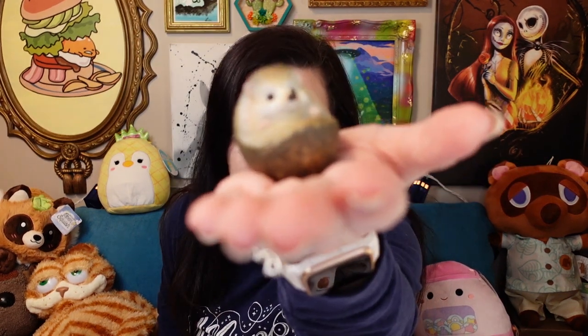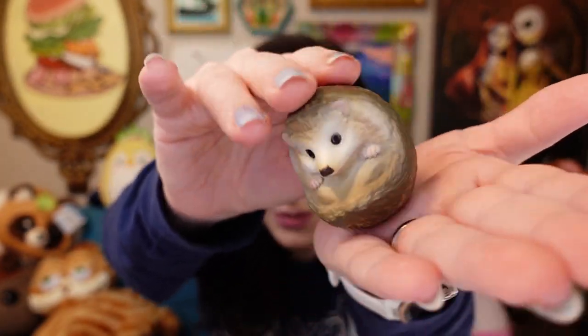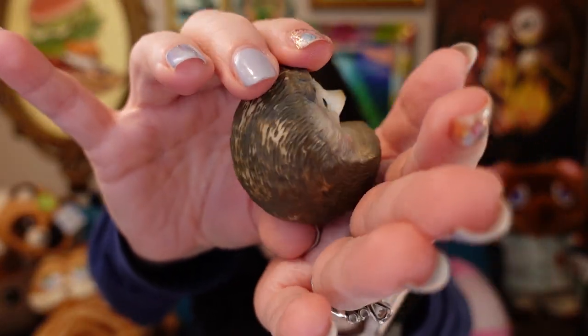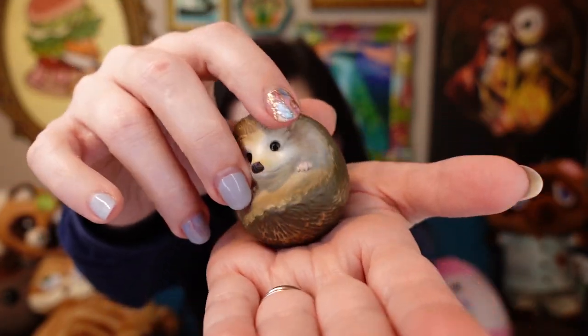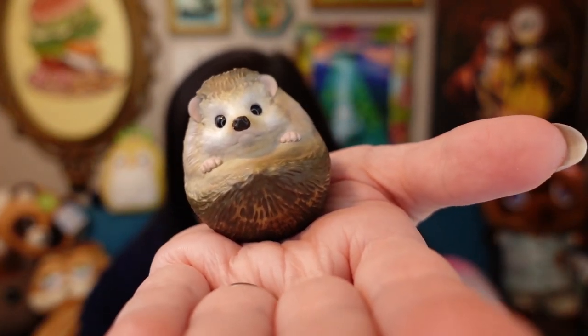Oh my gosh, he's so cute! He rides in your hand just like that. You guys, look at how cute he is — he's like a little wibble wobble. He has a little hole, and I'm not really sure why or if it even means anything, but he's so cute. He sits just like this in your hand, and he's so happy just to be riding there with you, chilling out.